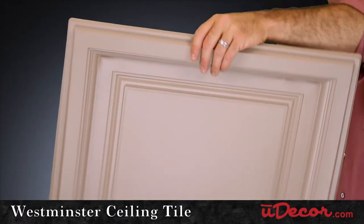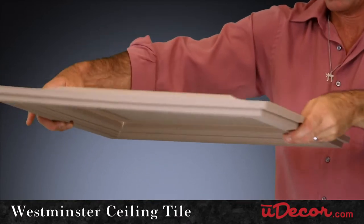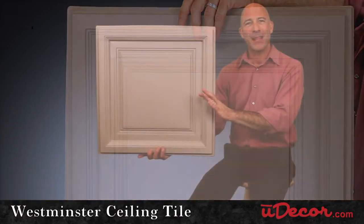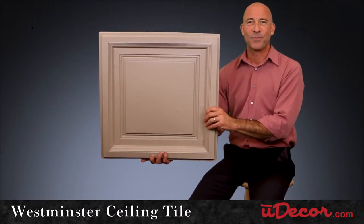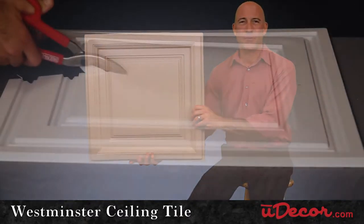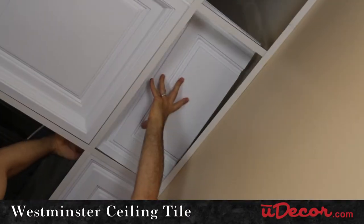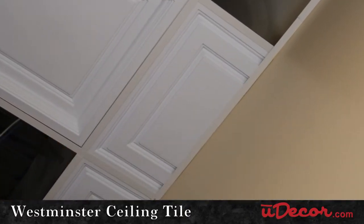Because the Westminster is a tegular tile, which essentially means it has nice depth that projects down into the room, you'll want to choose a flatter tile for the perimeter. Here we recommend our Stratford tile, which is easy to resize for your borders and fits nice and clean where your ceiling meets your walls.